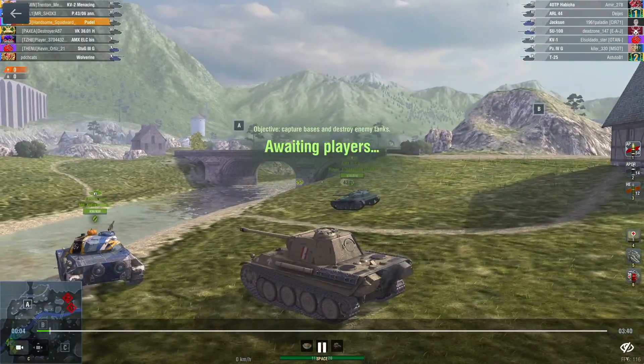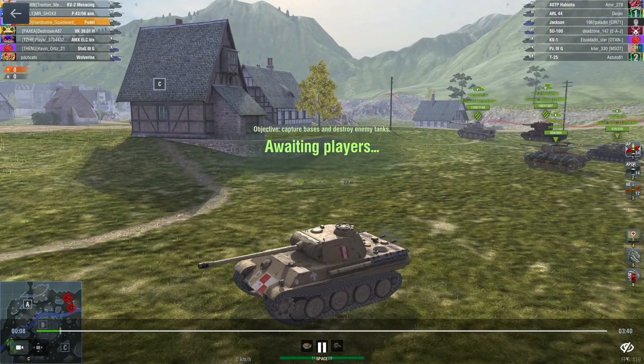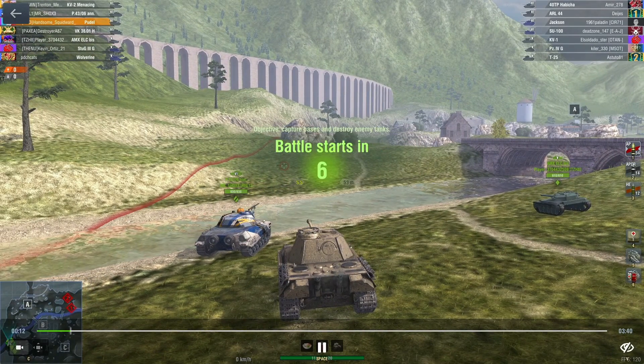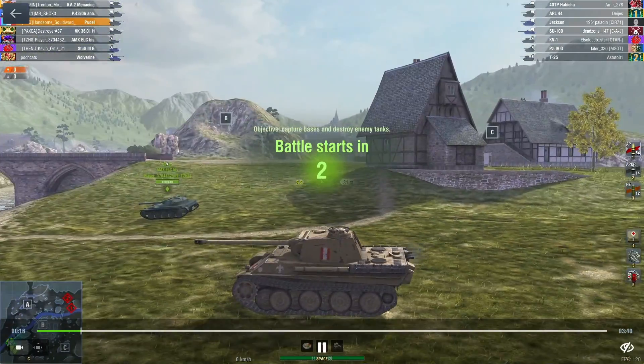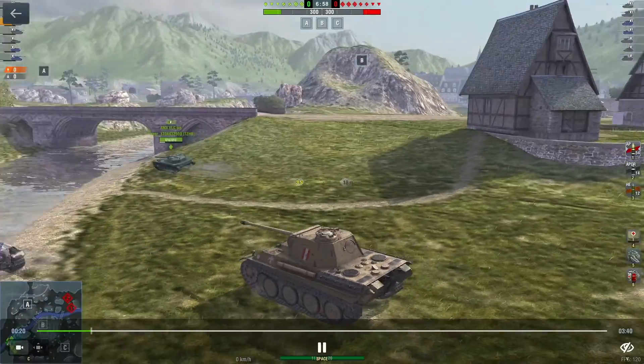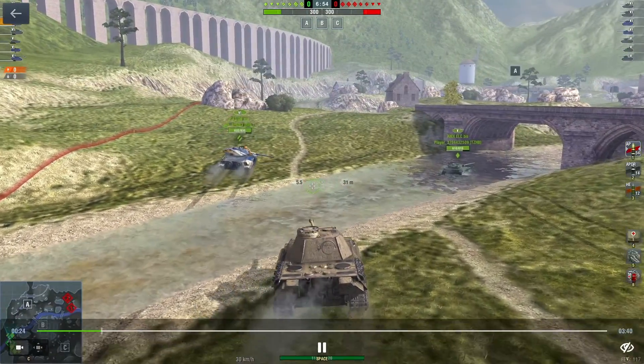It's a Tier 6, Tier 5 match, which is pretty common in Realistic. I've noticed whenever I play Tier 6 I generally end up in a Tier 6-5 match. Every once in a while, very rarely, I'll get a Tier 6-7. But here we go — I kind of stop and wait to see what everyone is going to do.